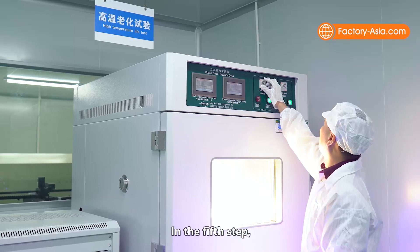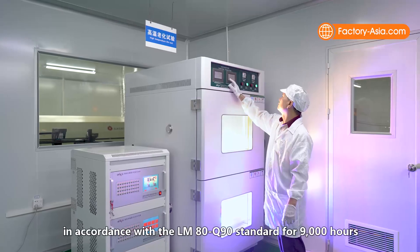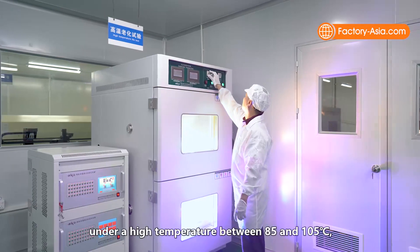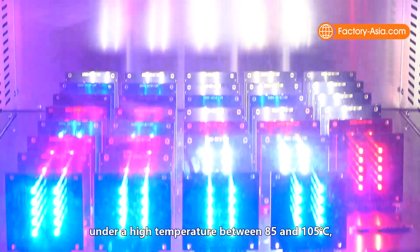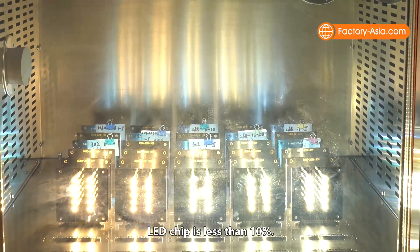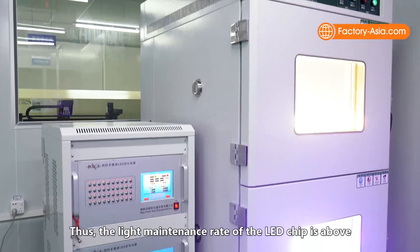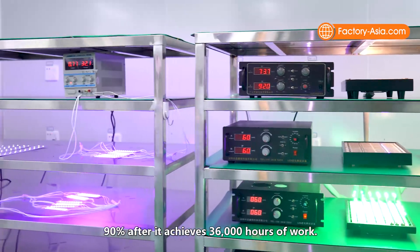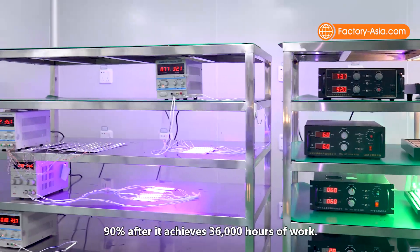In the fifth step, the LED chip is put on an aging test in accordance with the LM80 Q90 standard for 9,000 hours under high temperatures between 85 and 105 degrees Celsius, to ensure that the source attenuation of the LED chip is less than 10%. Thus, the light maintenance rate of the LED chip is above 90% after achieving 36,000 hours of work.